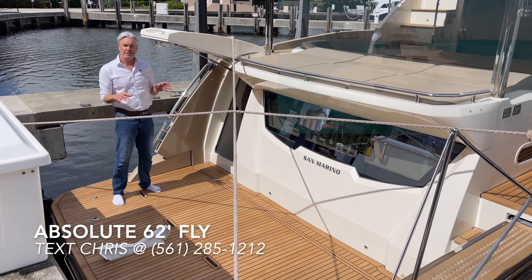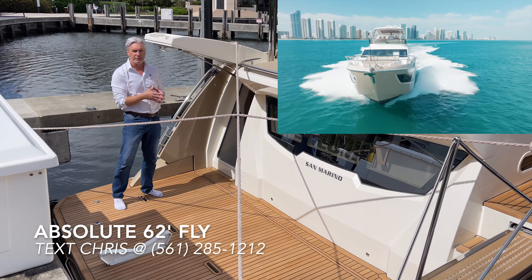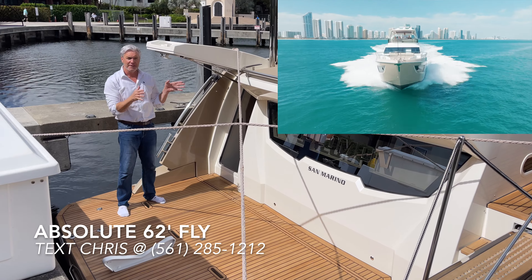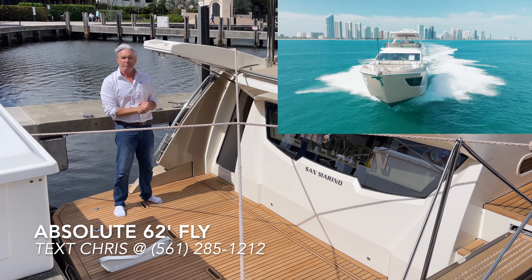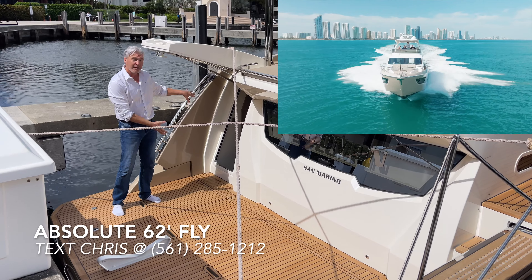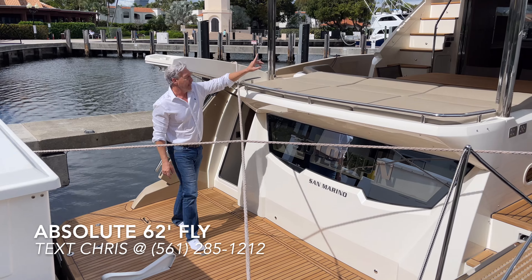The Absolute 62 Fly features crew quarters with accommodations for two and their own ensuite restroom. Like most owners, this crew quarters is used for storage, so we're not going to show it, but it's in excellent condition and a great place for storage or for kids to take a quick shower after swimming without having to go on board.